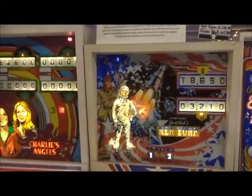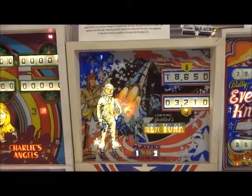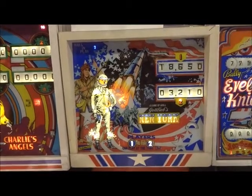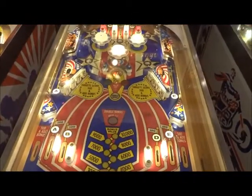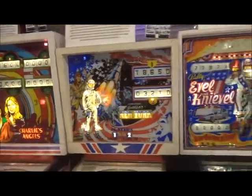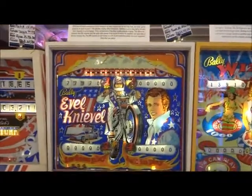We have New York, 1976, which basically celebrated what I believe was the 200th year centennial. I don't know if we're going to survive to see it at 300. But it's kind of cool. Then we have Evel Knievel, 1977.